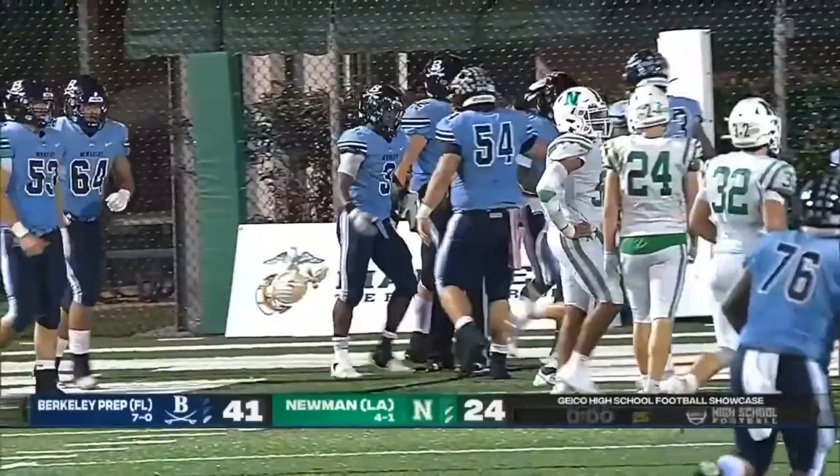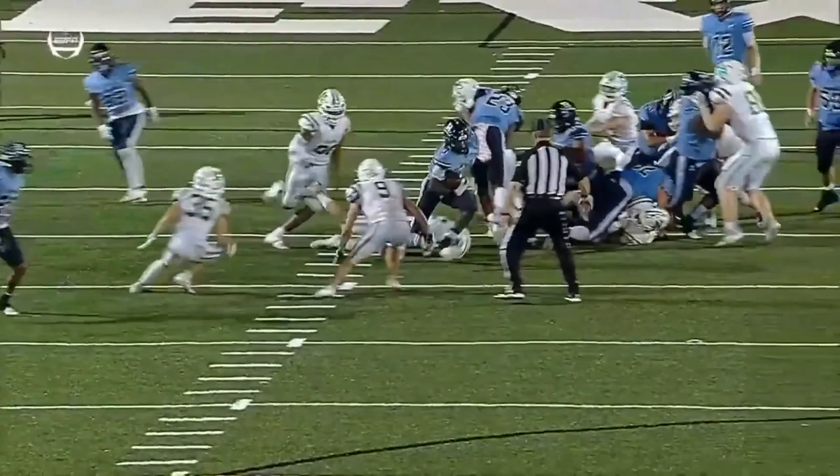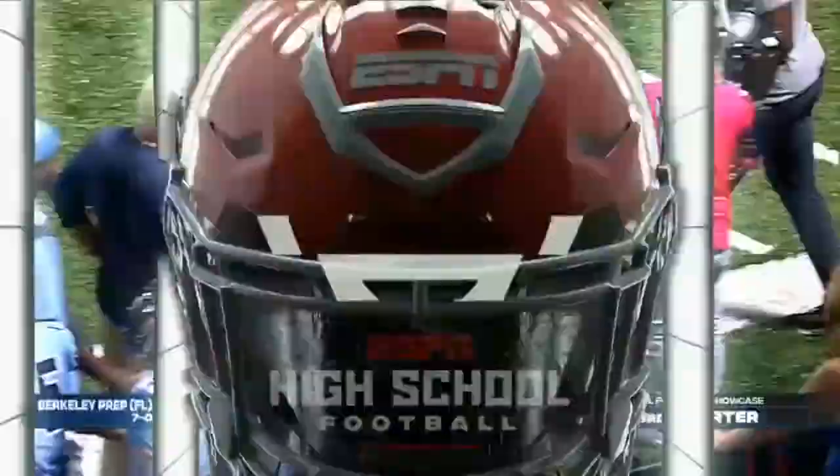For Newman to claw their way back into the game and then one play — as Berkeley Prep has done tonight — with tremendous work getting the job done on the ground. He lowers his shoulder as a diminutive player, bounces off a tackle, and once he gets to the second level the speed takes over. He's able to turn on the jets and take it to the house. 13 touches, closing in on 300 total yards on the night.